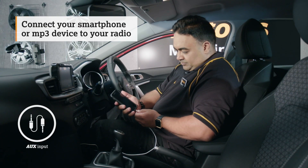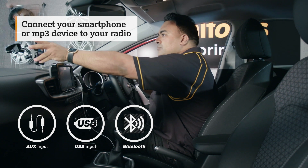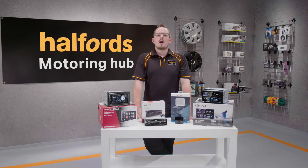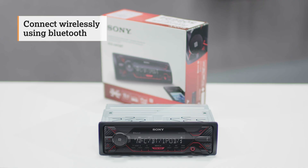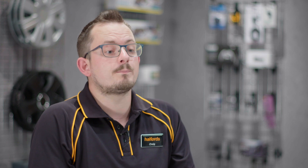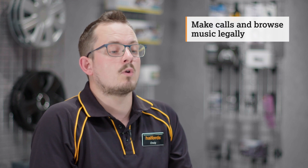You can use auxiliary input, USB input or Bluetooth to connect your smartphone or MP3 device to your radio. Higher end models that connect wirelessly using Bluetooth save you from needing to plug anything in, whilst also enabling you to use your car speakers for phone calls. With all controls being on your stereo, you can make calls and browse your music while staying legal and not touching your phone.